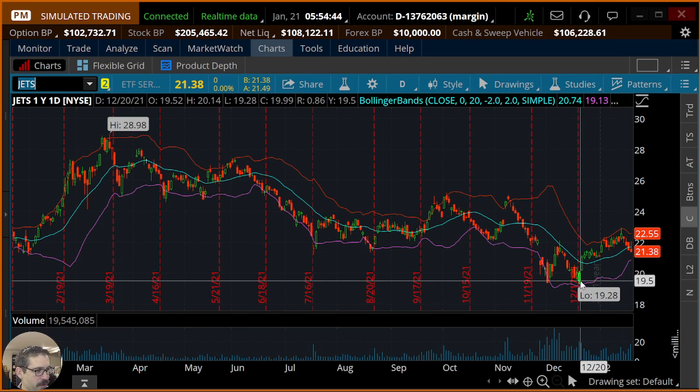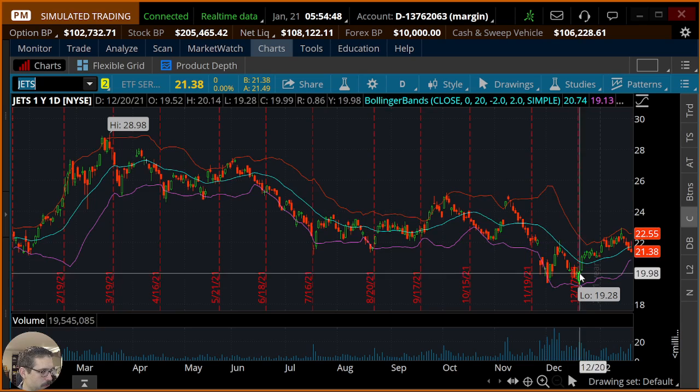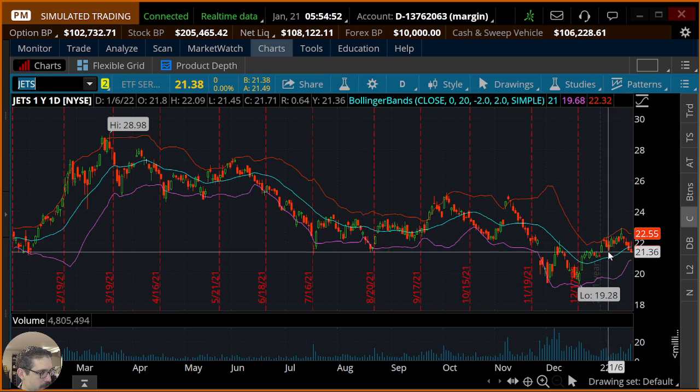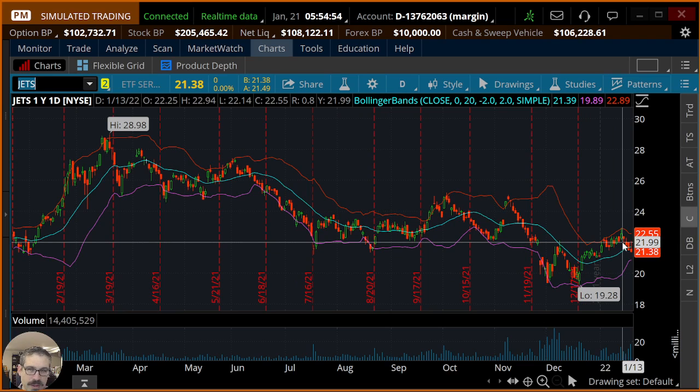We can see we're near the low for the 52 weeks. We have a double bottom right here — kind of a W for a winner — and we thought we were taking off. But maybe some recent volatility in the world is bringing that down. Could be some more Omicron fears. Who knows? But with a short put, if the underlying stays where it is, goes up, or even goes down a little, you can be profitable.